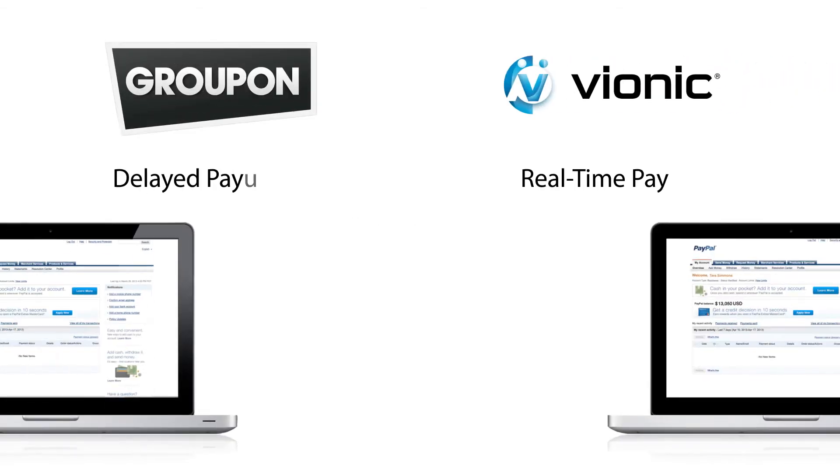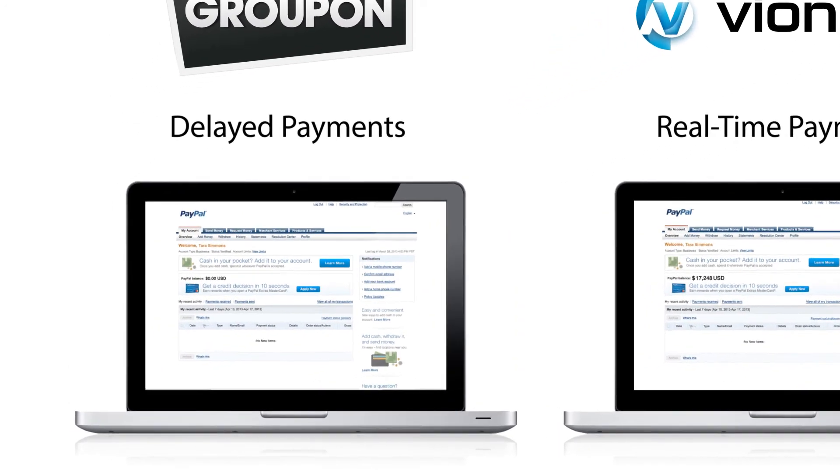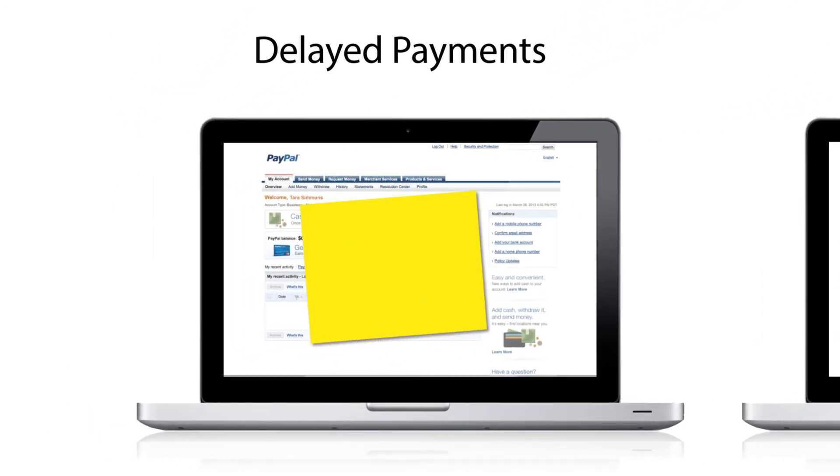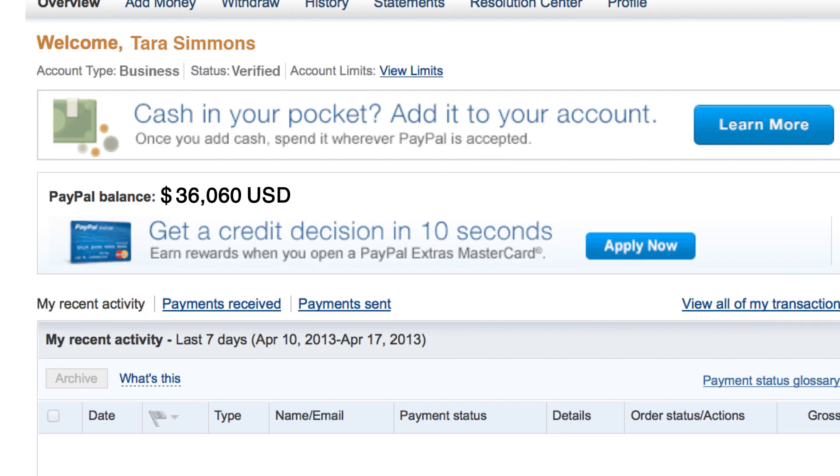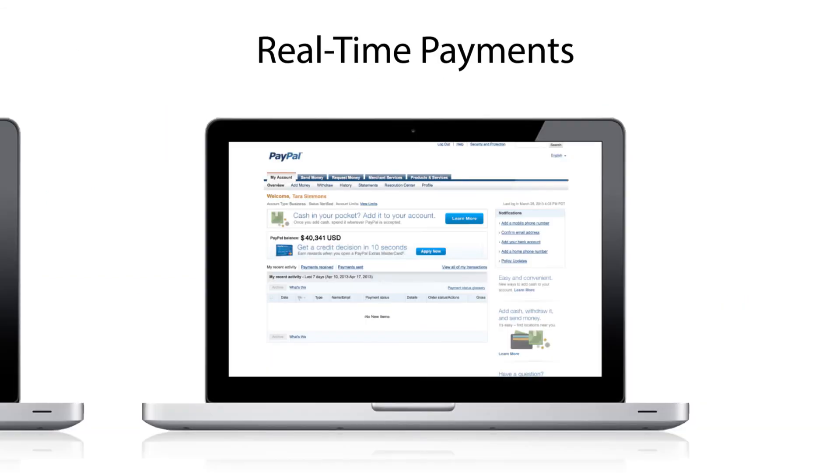No one likes to wait, but that's what you'll be doing without DealMaker. They wait for your sale to end and then pay you your cut. Not with us. You get your money in real time as soon as a customer makes a purchase.